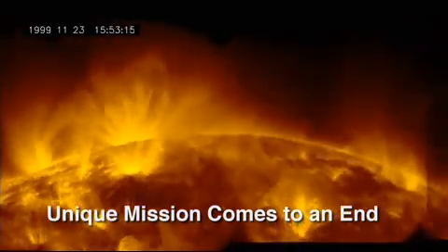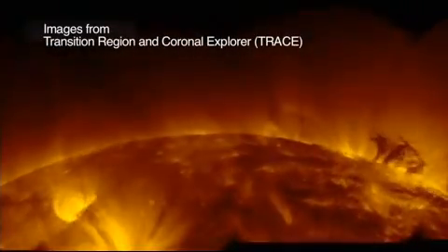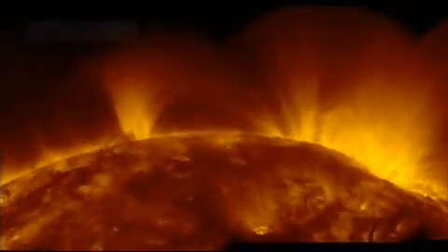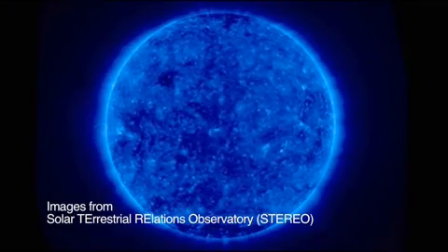Ulysses was definitely worth it. It was a small spacecraft, a very inexpensive mission. It had a small operating team, and it returned a tremendous amount of data — new discoveries of the sun in the heliosphere, things that never would have been known had we not flown a mission like Ulysses over the poles of the sun. Given that the scientific data returned from Ulysses over the course of the mission is going to be used for decades to come, it is also a moment of great pride for all of the team.